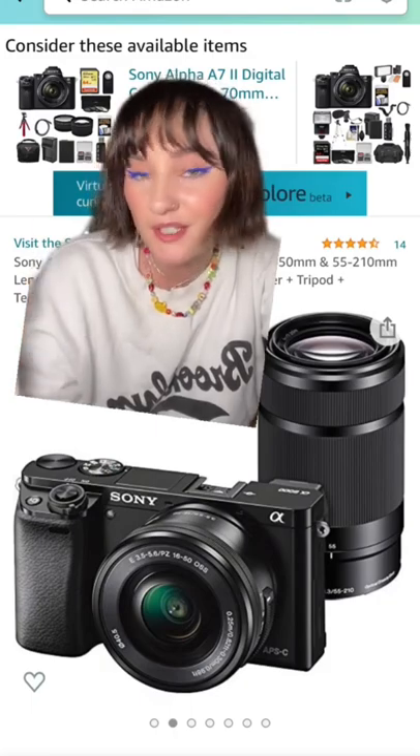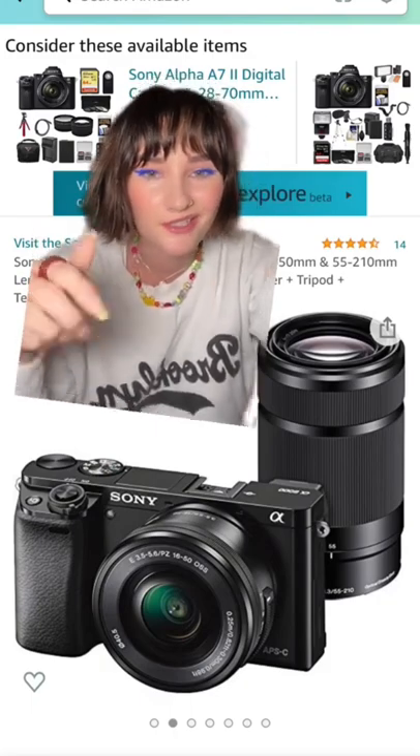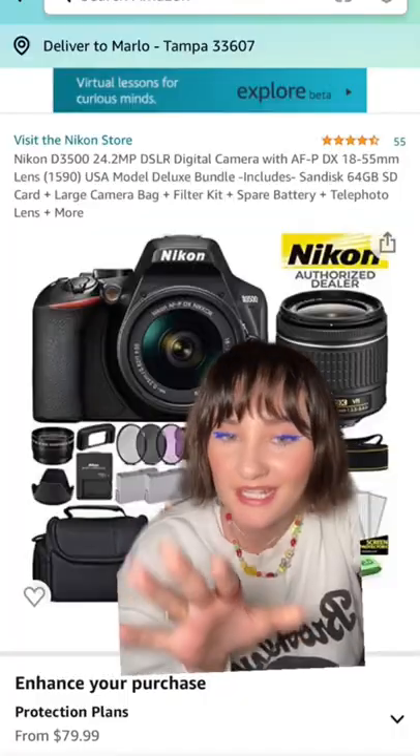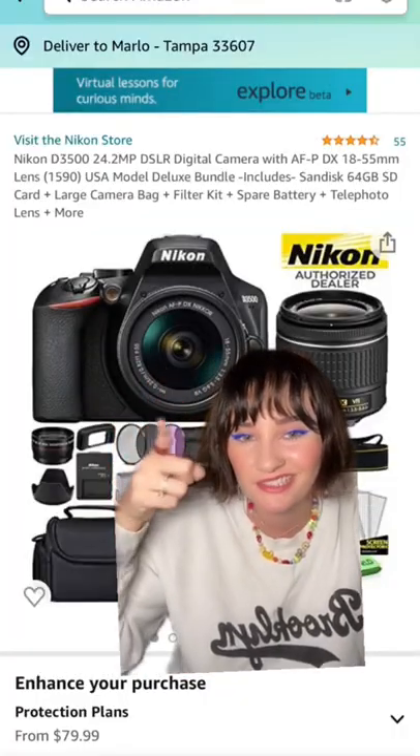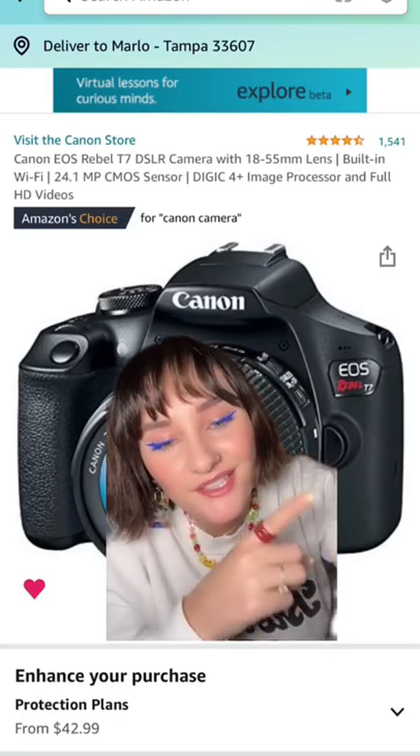I gave you three camera options depending on what brand you want to get into. For Sony, the Sony A6000. For my Nikon peeps, the D3500 — that's your go-to. And for my Canon lovers, the Rebel T7 — she's cute.